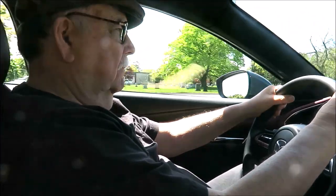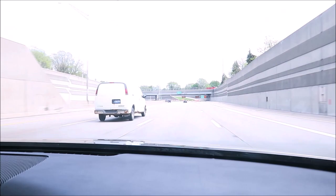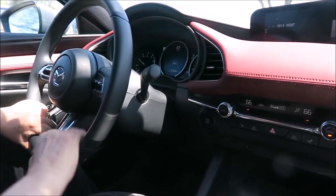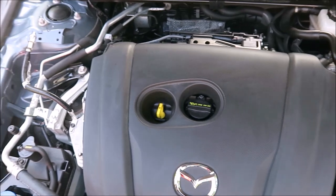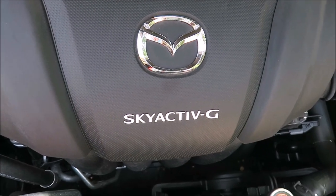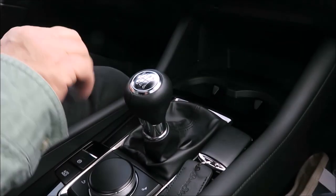I found this Mazda 3 swift to accelerate and full of pep. Even on Michigan's not-so-smooth roads, this compact smooths out the ride and makes me feel more like I'm driving a larger SUV. It's relatively quiet inside. There's one engine design, the Skyactiv-G, that powers all three versions of the Mazda 3 — a 2.5-liter four-cylinder producing 186 horsepower and 186 pound-feet of torque.